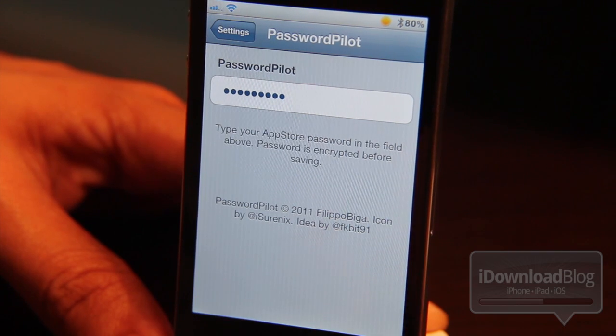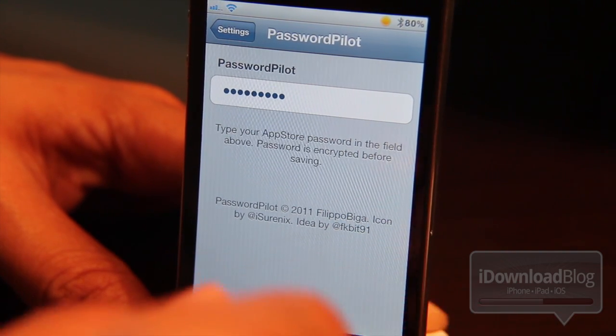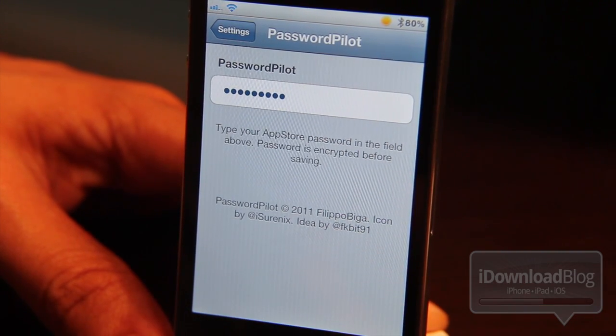This password is encrypted — it's not stored plain text — but still, you're going to want to use discretion, obviously. Just use it at your own risk.